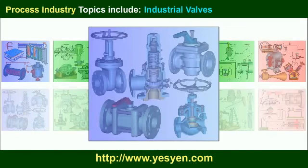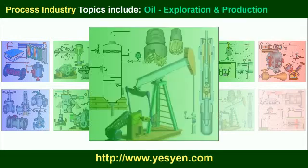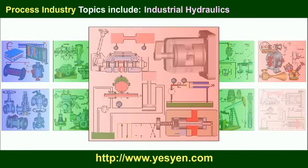Further process industry topics include compressors, industrial valves, steam turbines, distillation, positive displacement pumps, oil exploration, and industrial hydraulics.